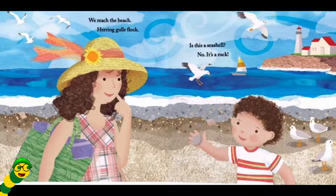We reach the beach. Herring's flock. Is this a seashell? No. It's a rock.